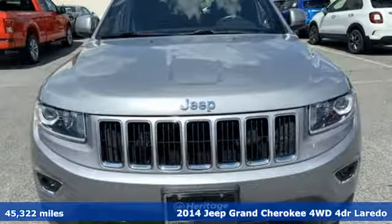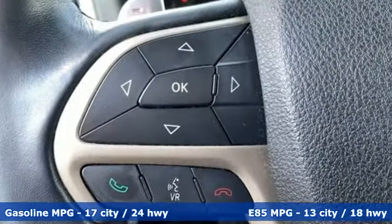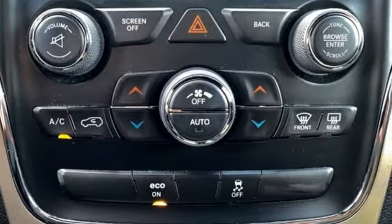It comes with all the amenities you need: external memory control, doors and push button start proximity key, dual zone climate control, configurable instrument gauges, and wireless phone connectivity.